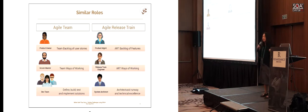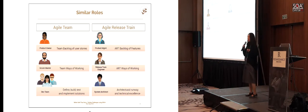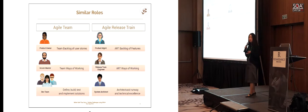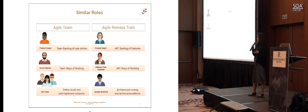The Scrum Master role — facilitating the team's way of working, dealing with impediments, handling risks, and many other things depending on your take on the role. On the agile release train we have the same but it's called a release train engineer. It's a fancy word for a train conductor who's basically steering the train, but the responsibilities are the same or similar, just for the whole agile release train.